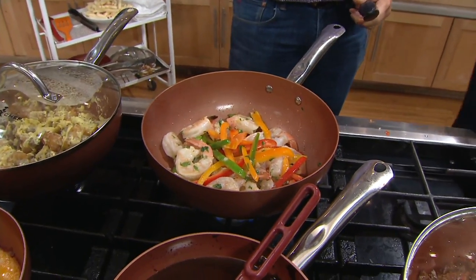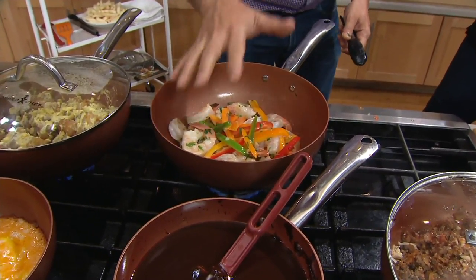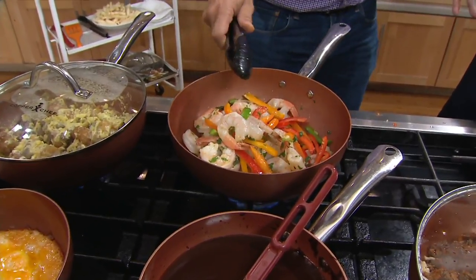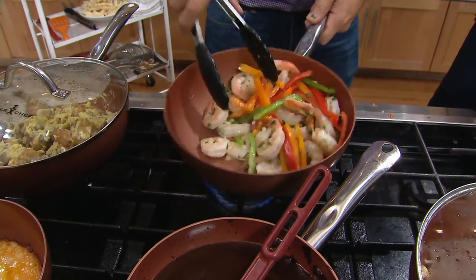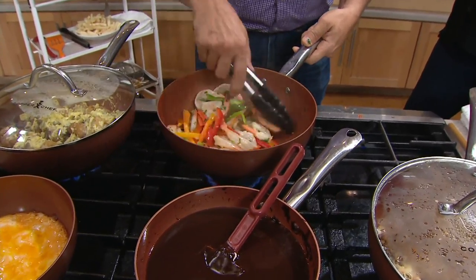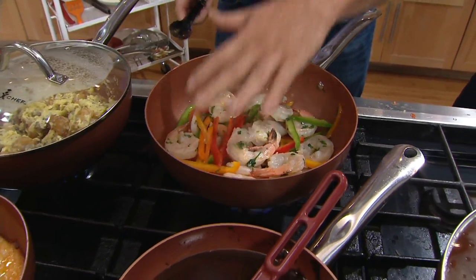The safety and peace of mind of knowing the Copper Chef Ceramatec is heat-safe up to 850 degrees — you don't have to worry about traditional nonsticks. The older black-style nonstick would fail at like 450 to 500 degrees. That's why most of the ones in your cabinet right now are chipped and peeled. This is a revolutionary new nonstick that's heat-safe up to 850 degrees, so you can cook hard in the wok.